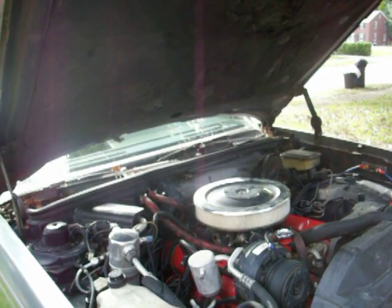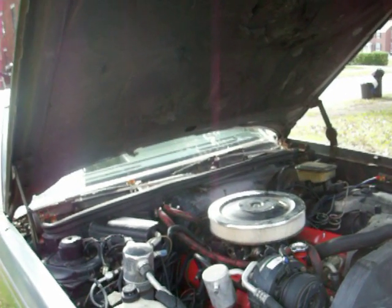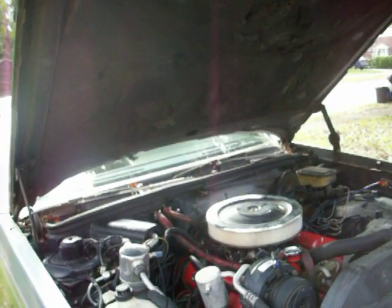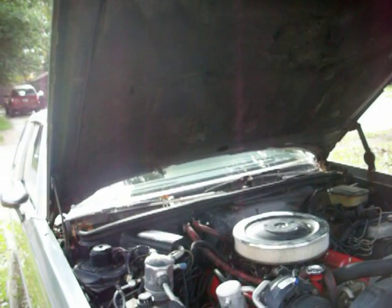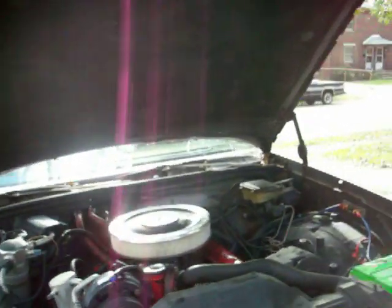New carburetor. Oh yeah, by the way, the air conditioner does work, so you've got AC — and that's a big plus. I think it needs to be recharged; it blows out cold air but it's getting weak, though it does work.